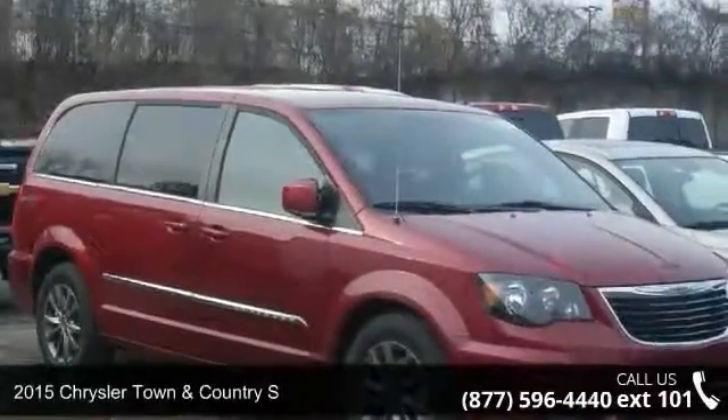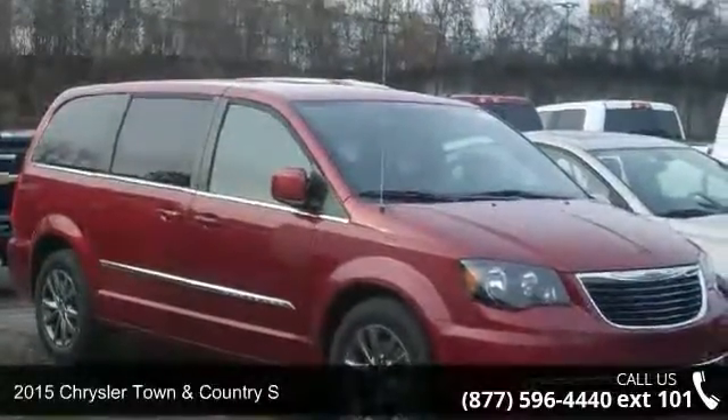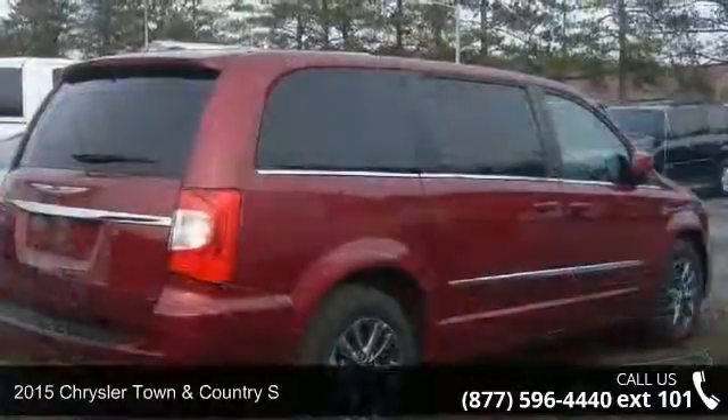Imagine yourself in this 2015 Chrysler Town & Country S. This may be the set of wheels you've been looking for.